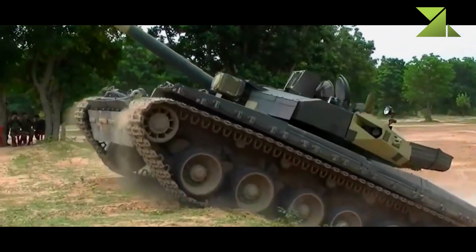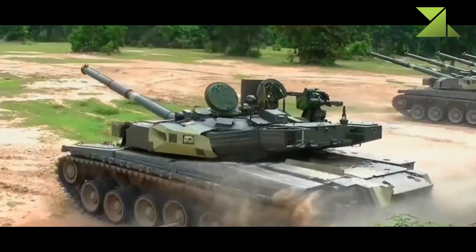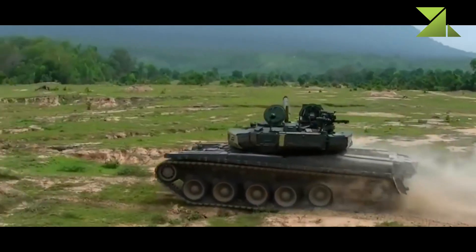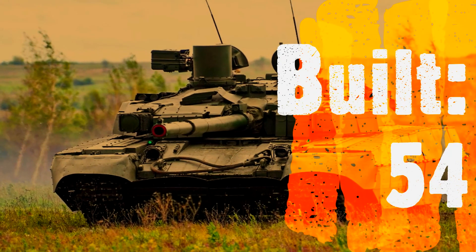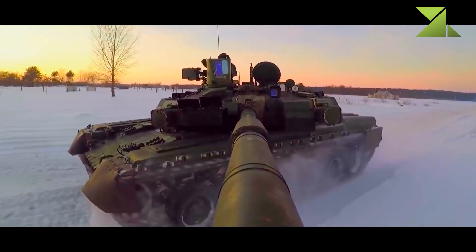This MBT completed Ukrainian army trials; however, it was not ordered by the Ukrainian army due to funding problems. Thailand ordered 49 of these tanks. Thai tanks have some minor modifications to meet local requirements and are referred to as Oplot-T. First tanks were delivered to Thailand in 2013.